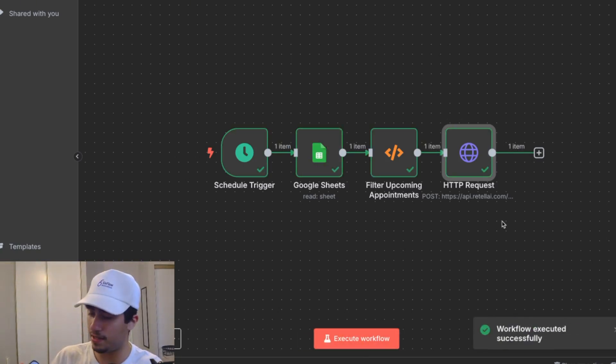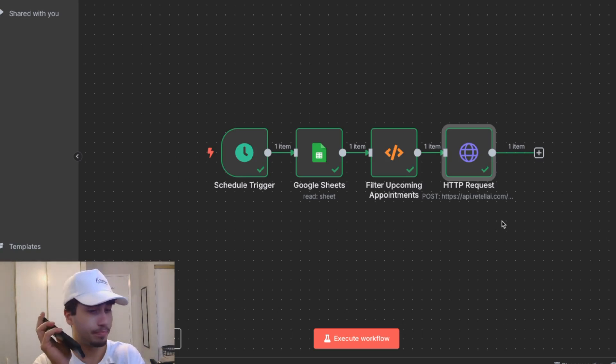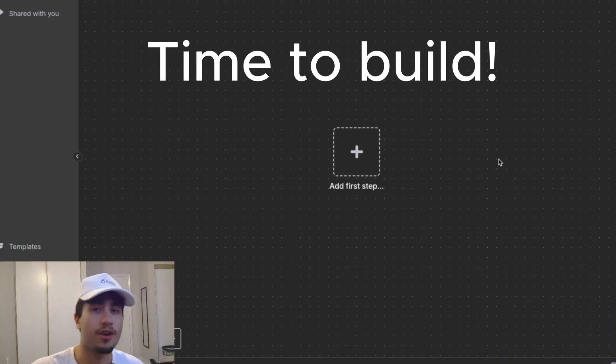Here we can see that I'm about to get a call on my phone — there it is. Hello? Hi there, am I speaking with Adam? Yes, this is Adam speaking. Great, thanks Adam — this is Andrew from Six Flow Automations, calling to remind you that you have an appointment coming up on Sunday July 20th, 2025 at 1 PM at Six Flow Road. Does that time still work for you? Yes it does. Awesome, we'll see you then. Is there anything else I can help you with today? No, I'm all good. Great, have a wonderful day.